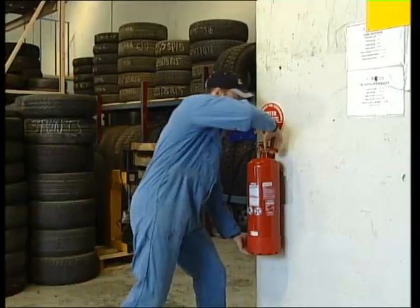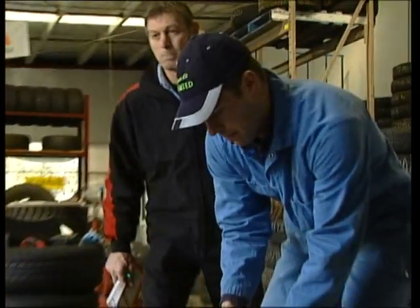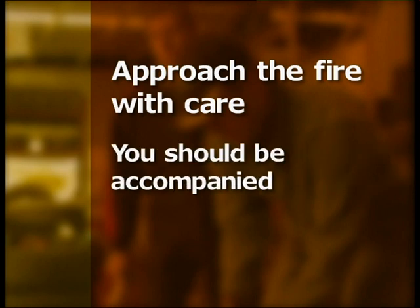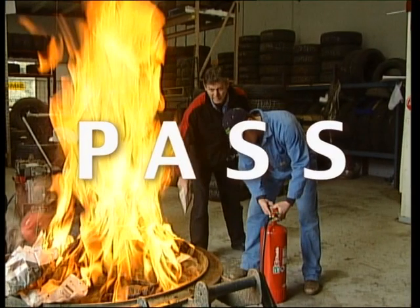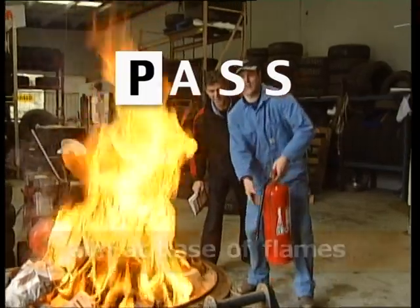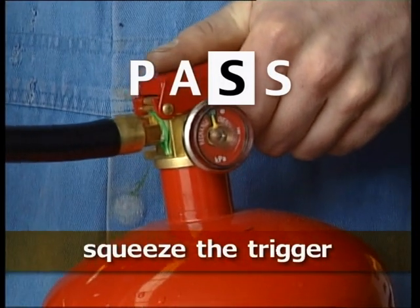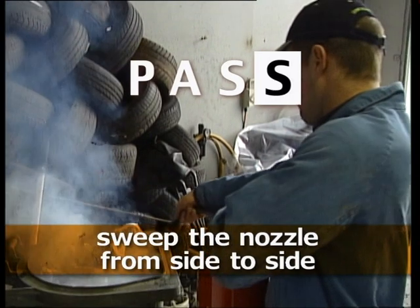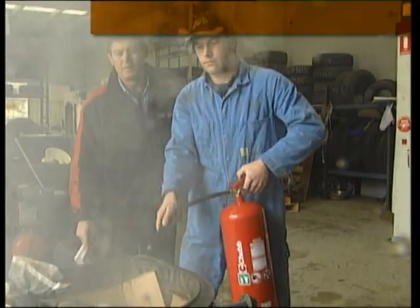If the fire extinguisher you choose has a gauge, check that it is full. Approach the fire with care. You should be accompanied and ensure that you have a clear exit behind you. Follow the PASS code to ensure that you use the extinguisher correctly. Pull the pin on the handle to ready the extinguisher for use. Aim the extinguisher nozzle at the base of the flames. Squeeze the trigger while holding the extinguisher upright. Sweep the nozzle from side to side, covering the area with the extinguishing agent. A fire extinguisher only discharges for a short time. If the fire does not extinguish quickly, be prepared to evacuate.